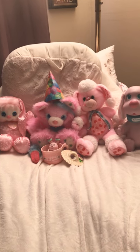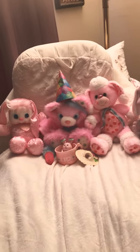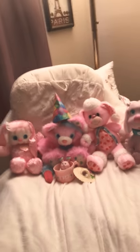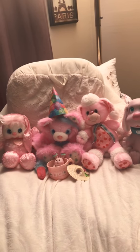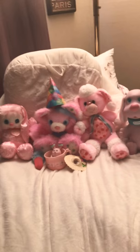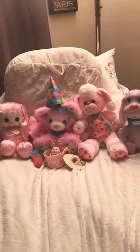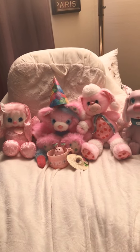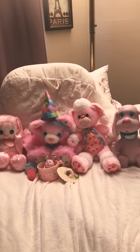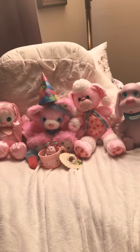Hey guys and welcome back to my channel! Today I'm going to show you a few of my favorite pink vintage toys in my collection. All the information I'm going to be sharing with you is from the website Ghost of the Doll. If you would like to check out these toys or any other toys, go to www.ghostofthedoll.co.uk.